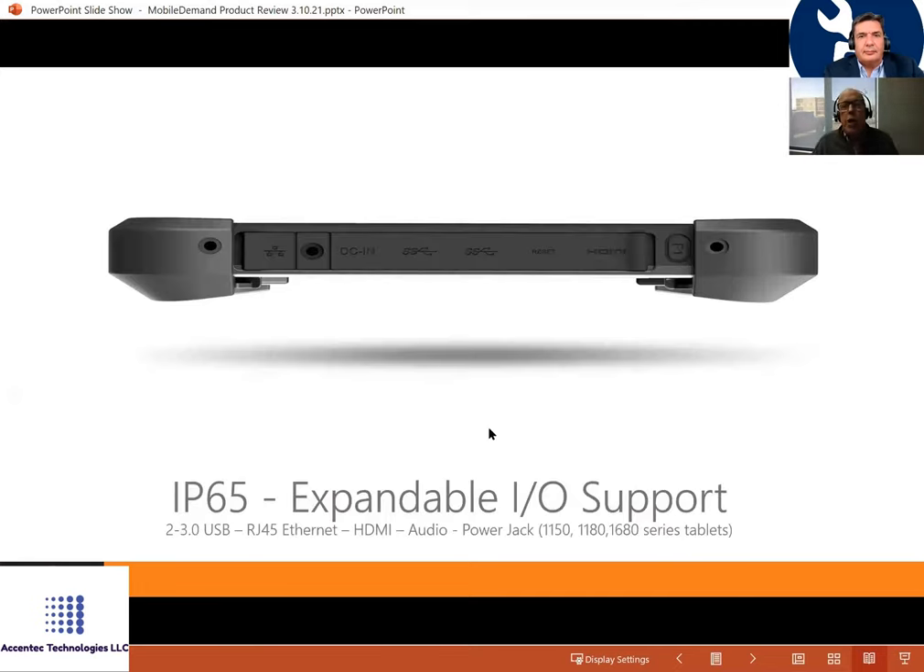What sets our tablets apart is the ports. We have an RJ45 port, which lets you plug in a network cable and update software — IT departments really like that. There are also two full-size USB ports and HDMI. All of this with IP65 protection against water and dust.